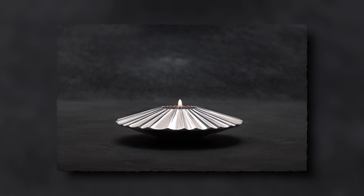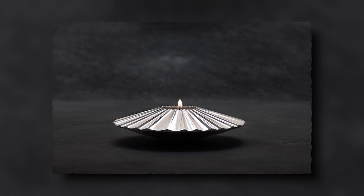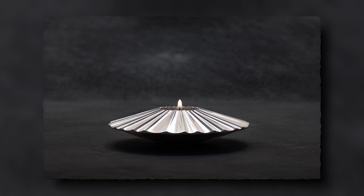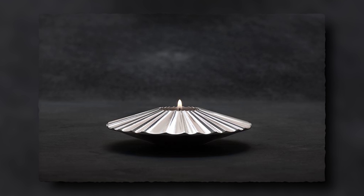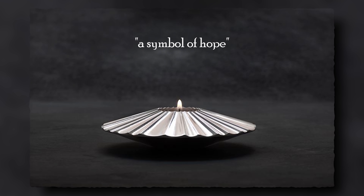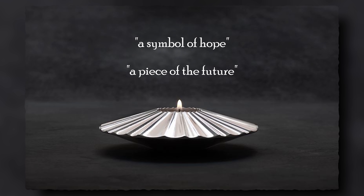To mark the occasion, SSAB produced an HDRI steel candle holder which they say has softly pleated rays beaming out from the candle, symbolizing the end of the tunnel. It is, they claim, a symbol of hope and truly a piece of the future — which is one of the cheesiest pieces of PR drivel I've heard in a very long time. But you know, marketing people — what can you do with them?